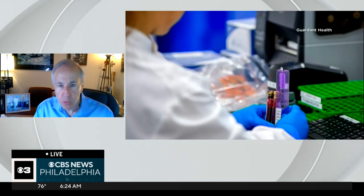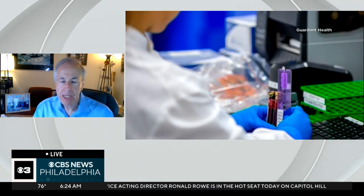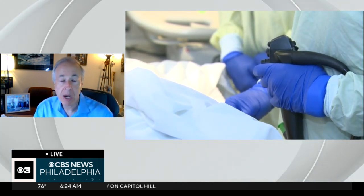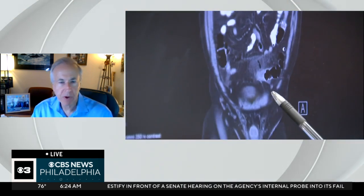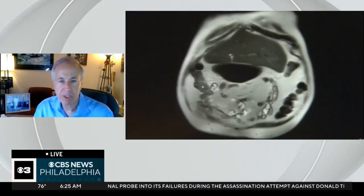Now, with the approval, I think a lot of insurances will pick it up. Colorectal cancer rates have increased — it's the fourth leading cause of cancer and the number two killer of cancer in our country. Young people, 45 to 55 to 60, are people that often don't get screened because they're in the middle of their life. They're busy — raising families, working.